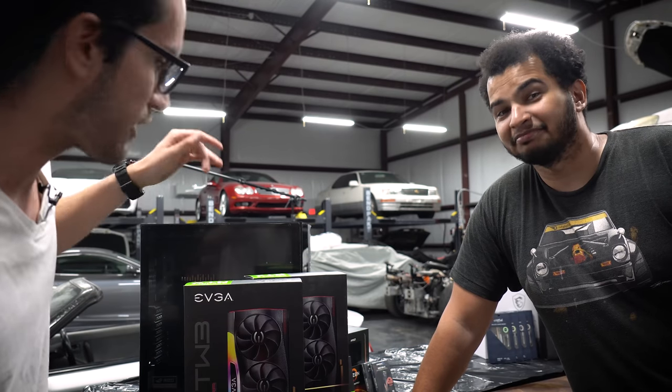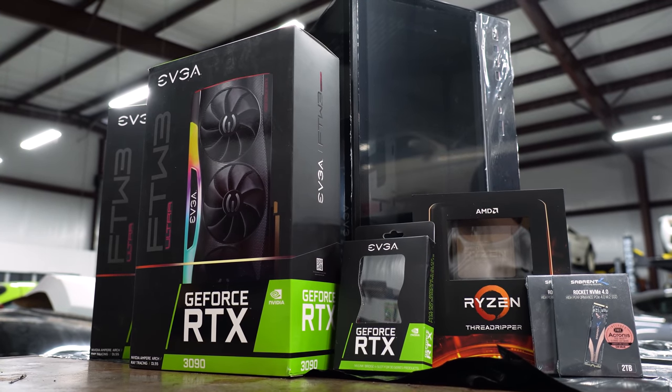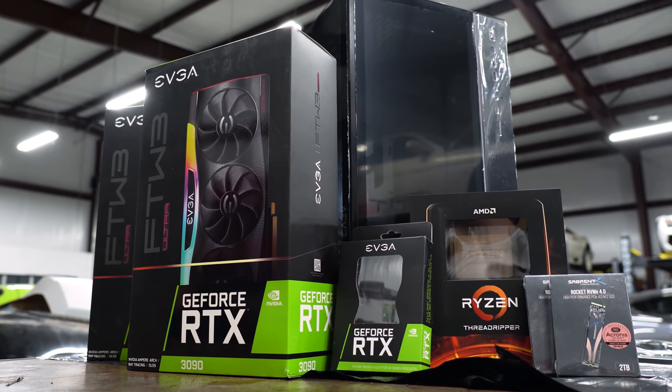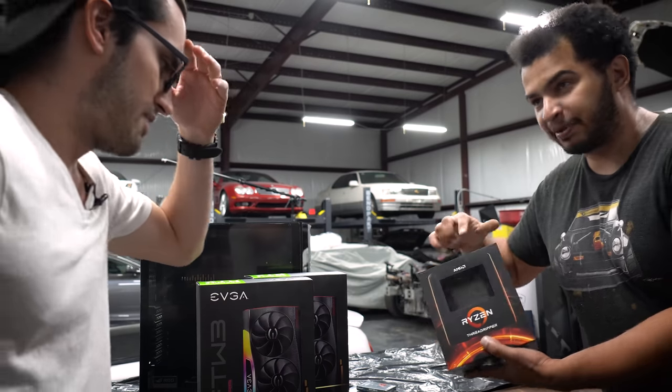We have a lot of EK gear. Freddy bought, like, all of the stuff, with the exception of a lot of the EK stuff. Thanks, EK, for sending that out. But Freddy dipped into his own pocket and bought two RTX 3090s, which were not cheap. He bought a bunch of other crazy stuff, like a 64 core — I got a 64-core Threadripper. This is a big one.